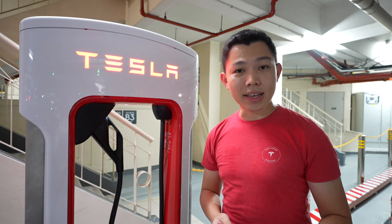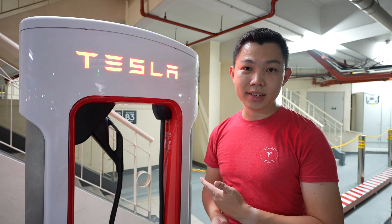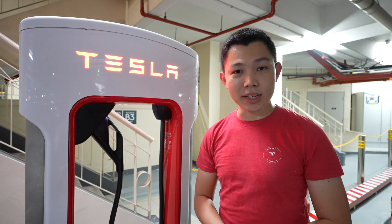I see some Tesla owners who stay in their car, checking emails or watching YouTube while charging, and then move their car somewhere else or leave once they're done.